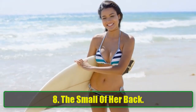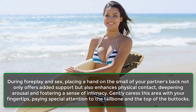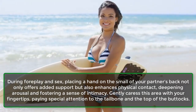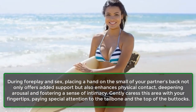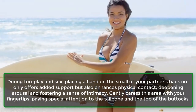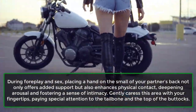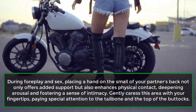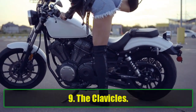8. The small of her back. During foreplay and sex, placing a hand on the small of your partner's back not only offers added support, but also enhances physical contact, deepening arousal and fostering a sense of intimacy. Gently caress this area with your fingertips, paying special attention to the tailbone and the top of the buttocks.